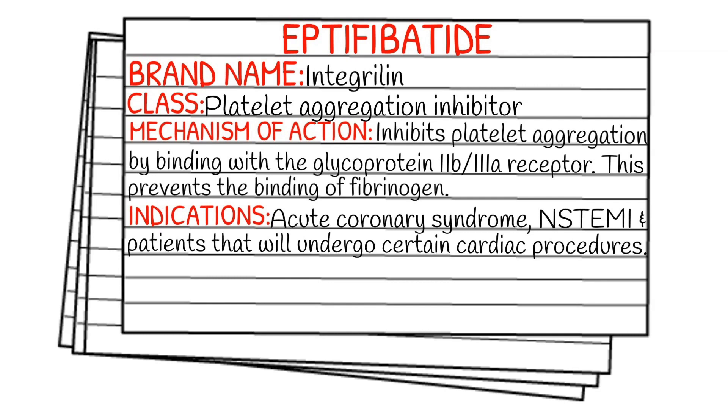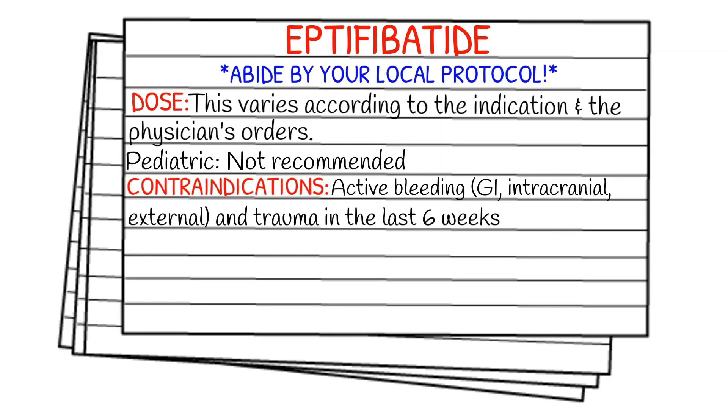What is it given for? It's given for acute coronary syndrome, non-STEMIs, and patients that undergo certain cardiac procedures. I usually give a disclaimer and say: